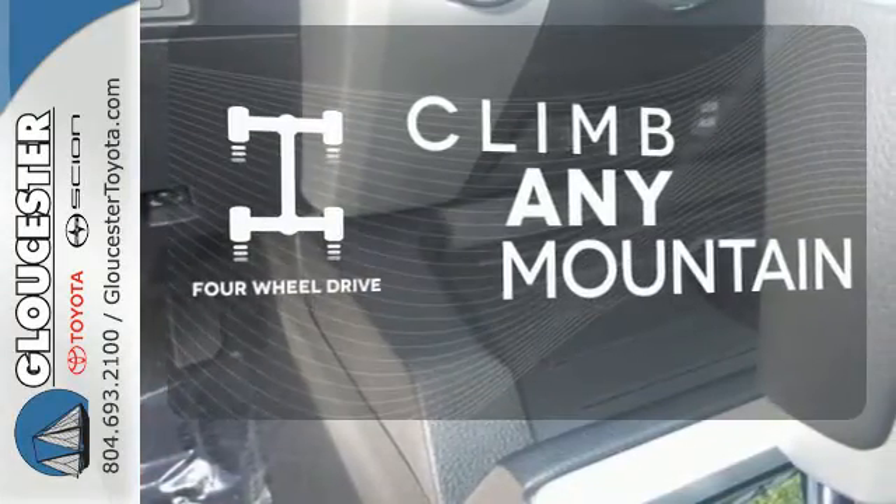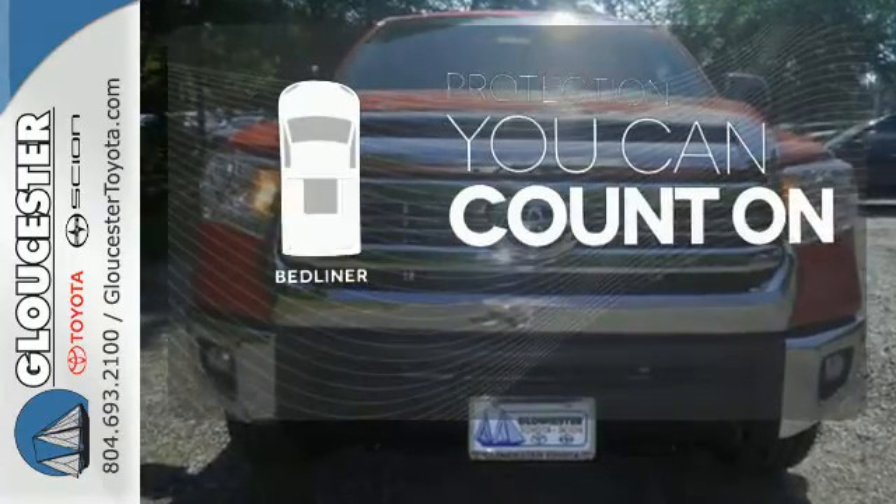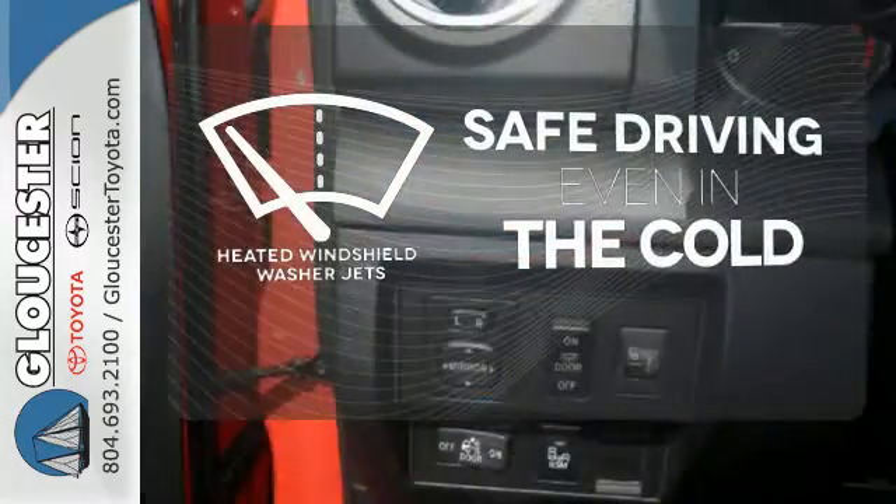Climb any mountain. This vehicle has four-wheel drive. The bed liner protects your truck so you can focus on getting the job done. Driving in cold weather is a little safer with the heated windshield washer jets.